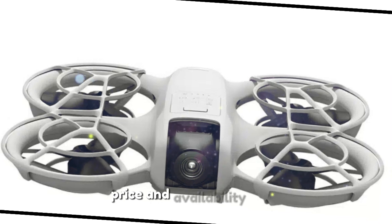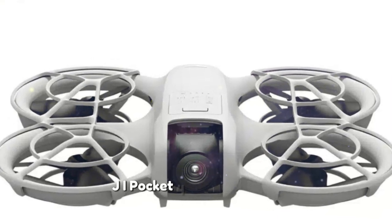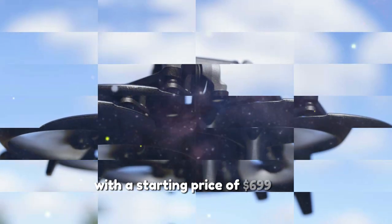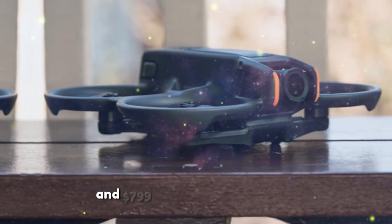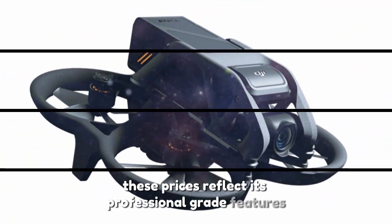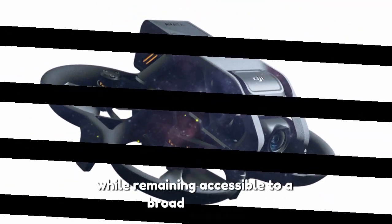The DJI Pocket 4 is expected to launch in early 2026, with a starting price of $699 for the base model and $799 for the Creator Combo. These prices reflect its professional-grade features while remaining accessible to a broad audience.